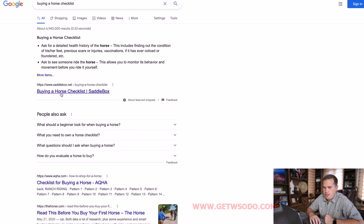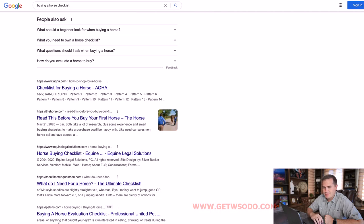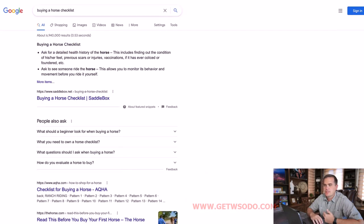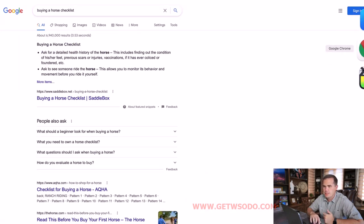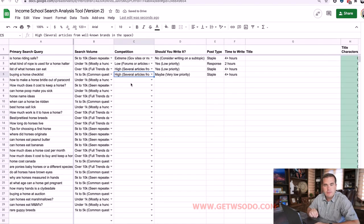For 'buying a horse checklist,' we recognize a large organization right away as the first result, and several others are websites we recognize as well. I would consider the competition for this to be high.